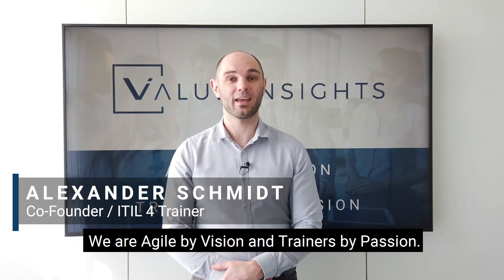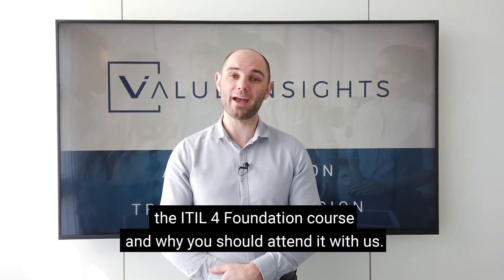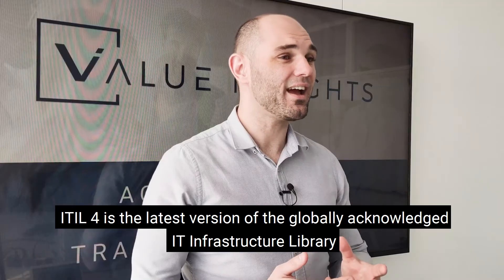Hi, my name is Alex from Value Insights. We are agile by vision and trainers by passion. In this video, I'm going to talk about the ITIL 4 Foundation course and why you should attend it with us.